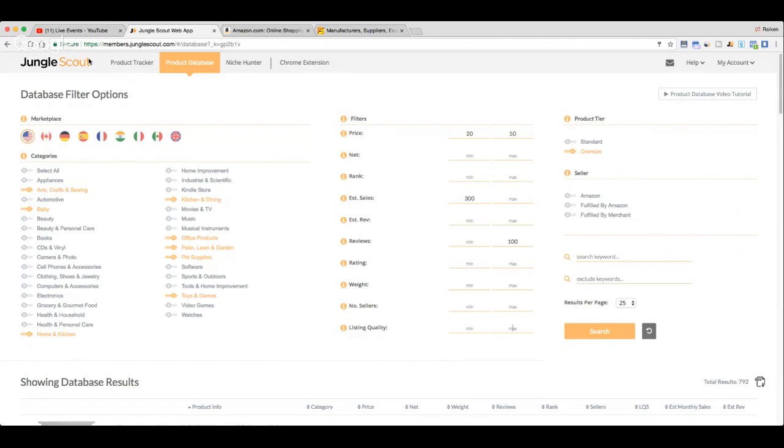First, you have the categories here. These are the different categories you can select for your search. I'm going to turn on categories that aren't gated — arts and crafts, baby, camera and photo. Clothing's gated but easy to get into — I'll turn that off. I'm not going to do electronics because with private label I don't want the liability of things breaking and refunds. Home and kitchen, toys and games, sports and outdoors, pet supplies, patio, and office — those are the categories I'll turn on.